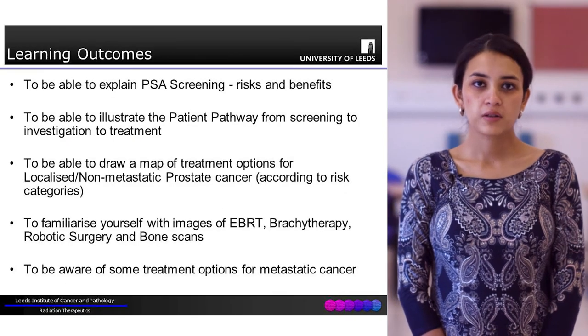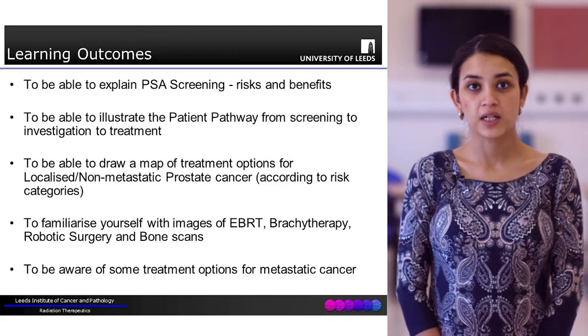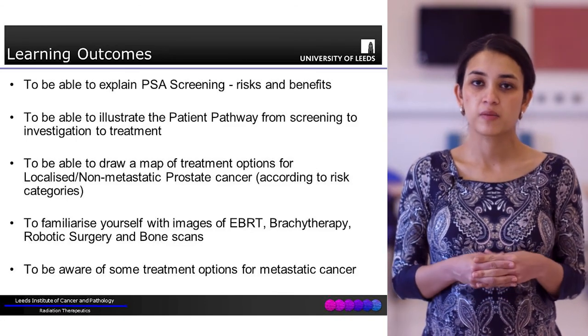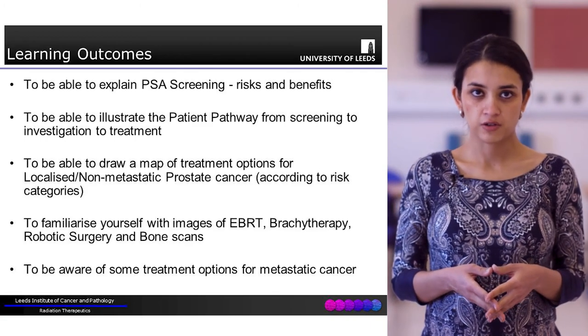The learning outcomes from today are to be able to explain the risks and benefits of PSA testing. We're also going to be going through a map that takes you from the patient pathway, all the way from screening to investigation to treatment.